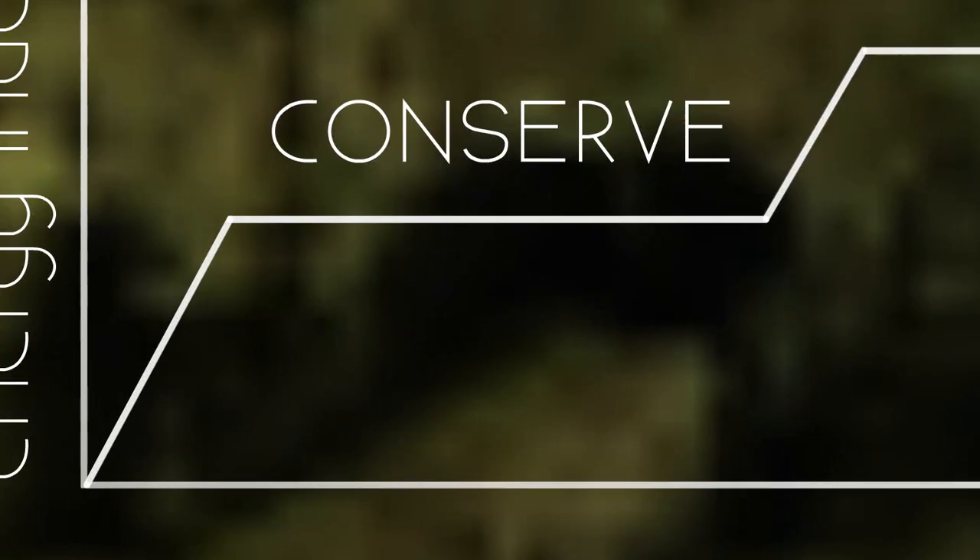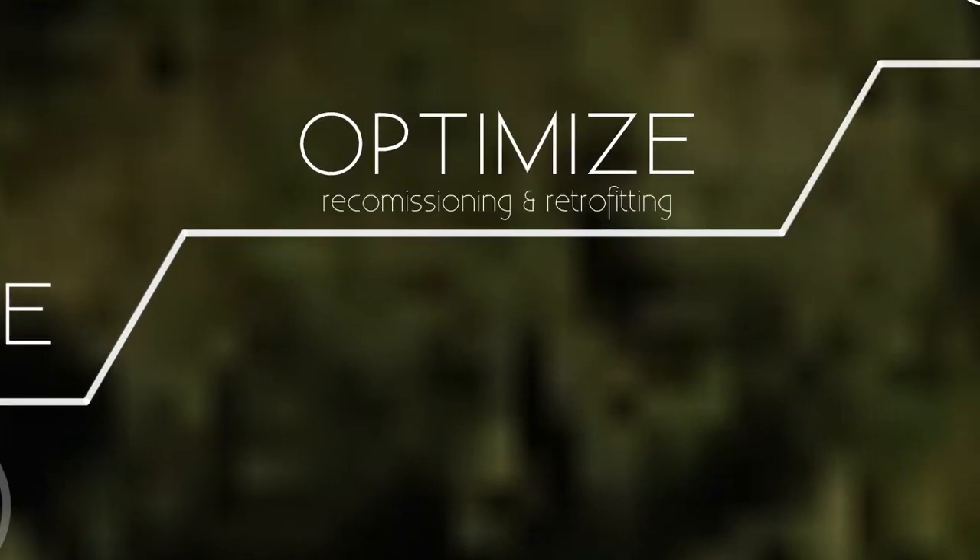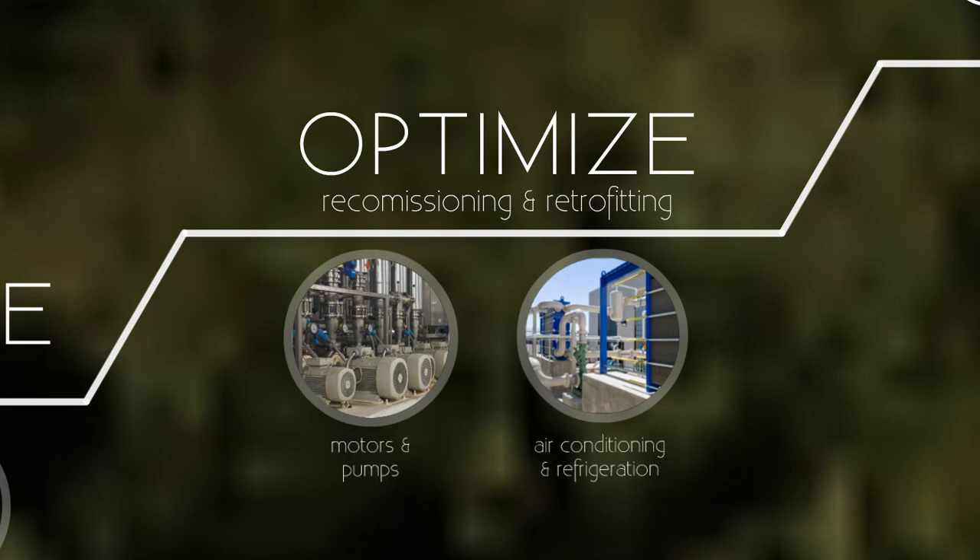Conservation is all about changing our practices to use less energy. By changing our habits or behaviors, we reduce how much energy we need to start with. Next, we optimize our wineries by recommissioning equipment to operate more efficiently, and then replace really old equipment with new high-efficiency models.